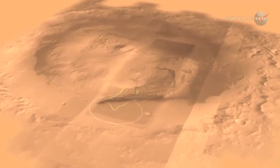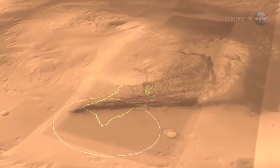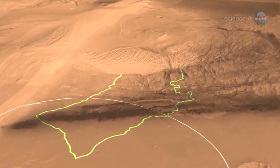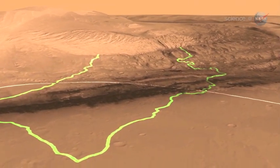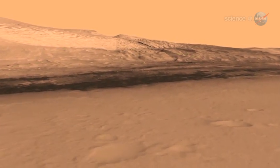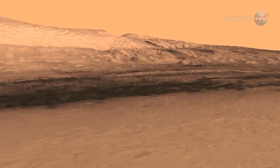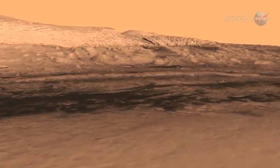It sounds a little odd — a mountain in the middle of an impact crater. Wouldn't the impact have smashed it flat? Some scientists believe the 96-mile-wide crater filled in with sediments over time, and relentless Martian winds carved a mountain in the center, where it now stands nearly three times higher than the Grand Canyon is deep. Because of its history, this strangely sculpted mountain is the ideal place for Curiosity to conduct its mission of exploration into the Red Planet's past.